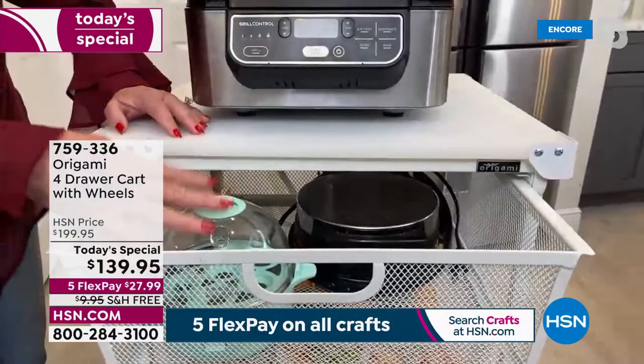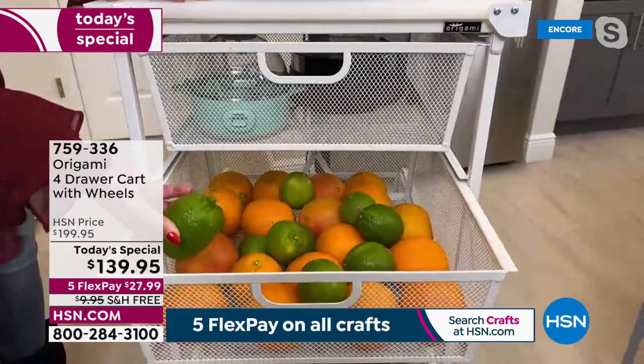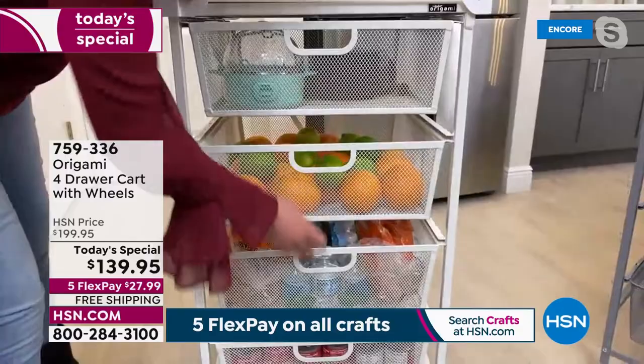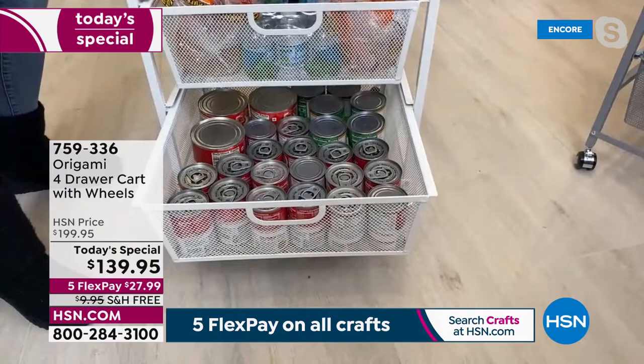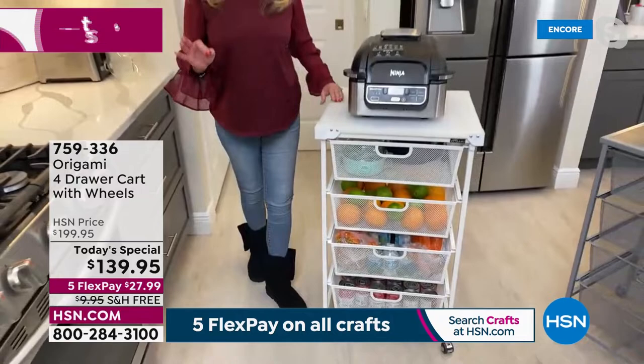Look at the amount of stuff we're getting in here. For small appliances — I've got my egg cooker, my waffle maker in there. These are three bags of oranges and two bags of limes, and I still have so much space I could fill it up even more. It doesn't matter how heavy it is — it still slides in and out so nicely and easily. Look at all these cans — I could put more in there if I needed to. It really is a great addition to any room in the house.